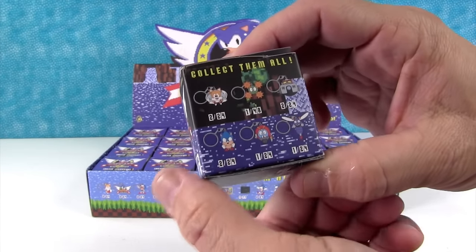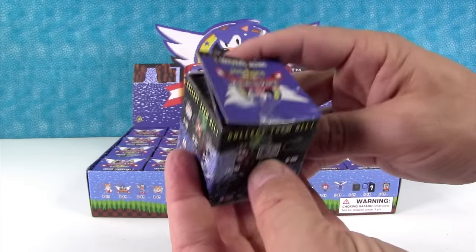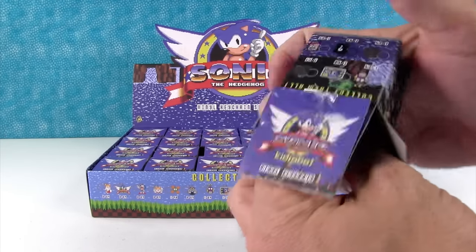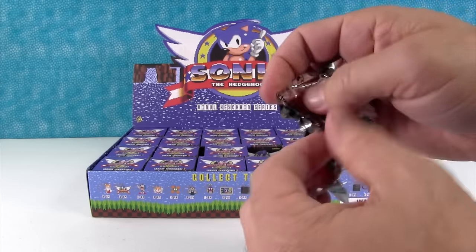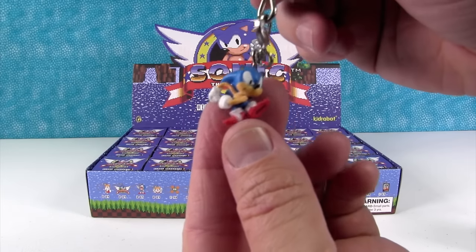Oh, I like that guy. It's like a little mine. What are there, 12? No, there's more on the other side. Yeah, there's 18, it looks like. Wow, including some very, very rare ones. That's a big series. They're cute. They're little, tiny.